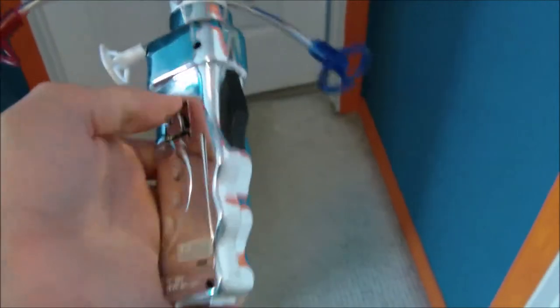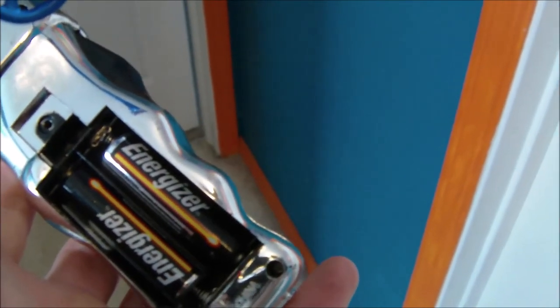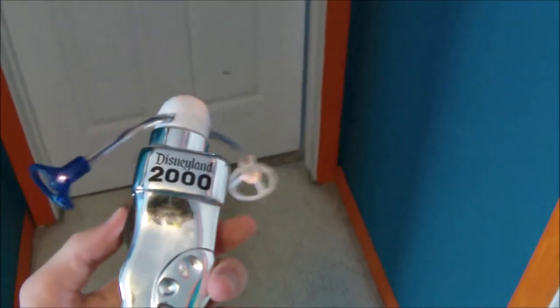Even the batteries in it are really old. You can tell because Energizer hasn't used that logo in a long time. And it's clearly not Disney because they would never put Energizer batteries in their products, but it's still cool how well it works after all these years.